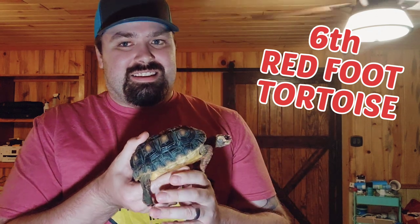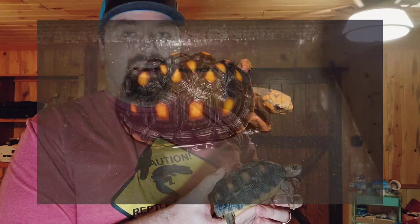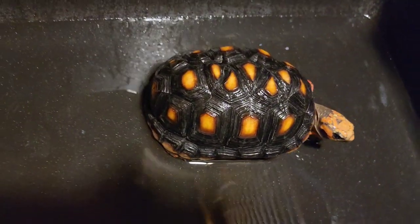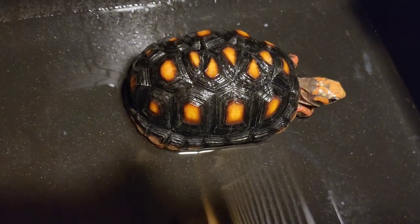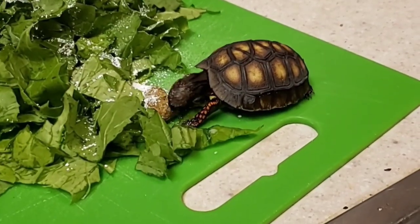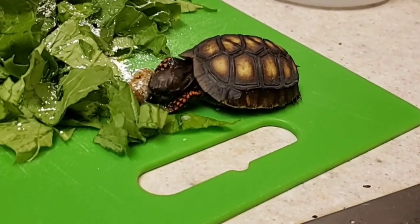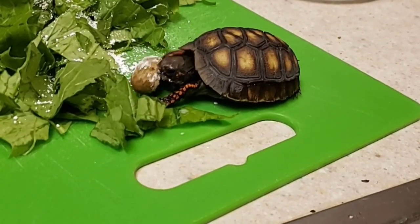The next reptile on our list is Dutch the redfoot tortoise. I really love having a tortoise — this was actually my wife's idea. The main reason he takes the next spot is that whenever you go to feed him, especially outside his tank, he knows you have food and he will come to you. I love animals that want to come to me, and he didn't do that at the beginning but now he does.